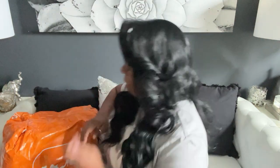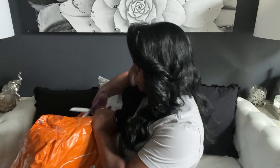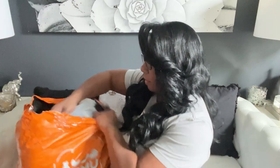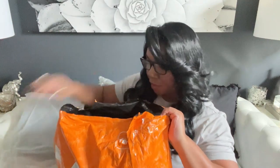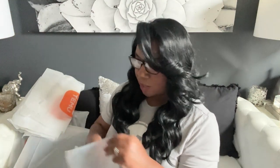That is everything in the first bag. Now on to our second bag! Let's see what we picked out.